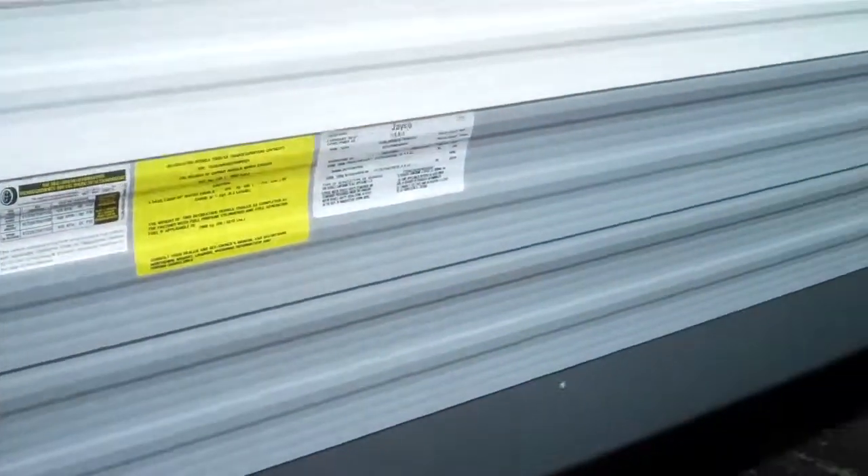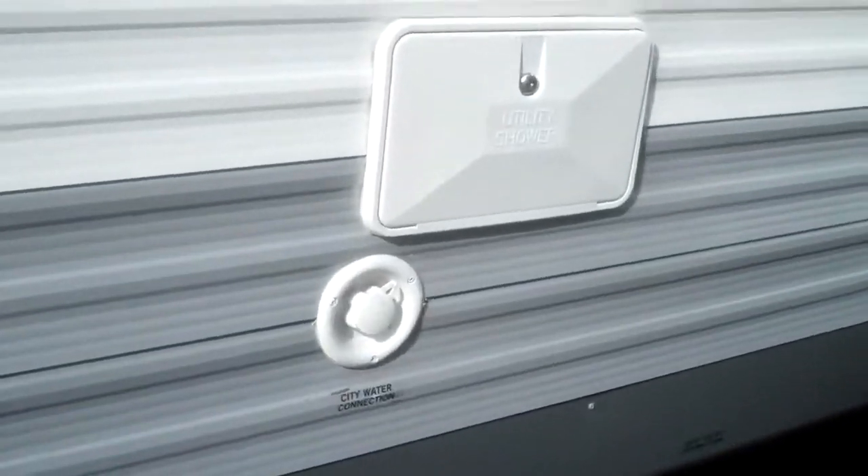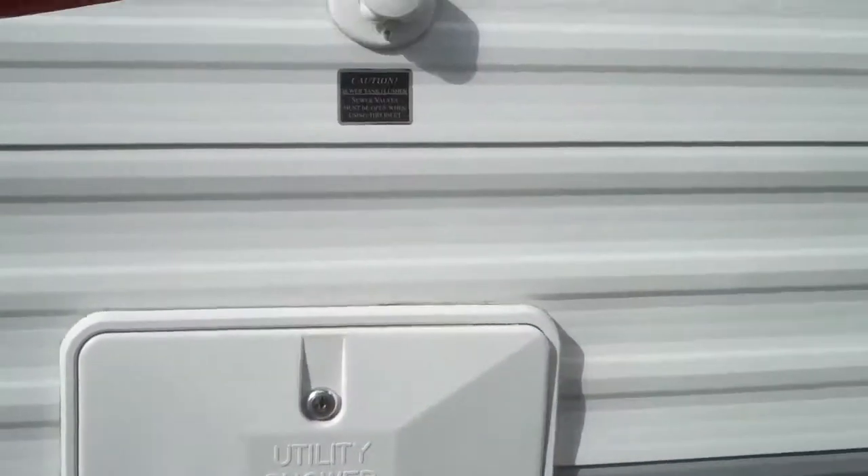Let's go around the other side — we do have complete pass-through storage, two doors, one on each side. You can get all the stuff in there you need: golf clubs, baseball bats, fishing poles, whatever you want to put in there. This unit also comes with a utility shower and black tank flush.